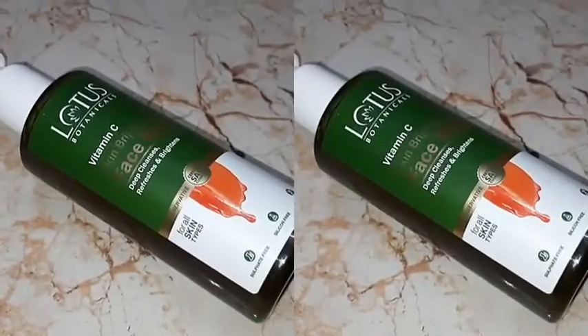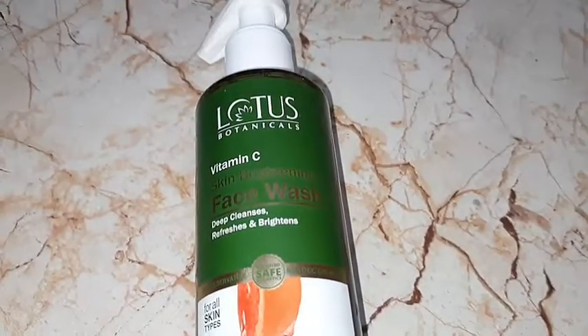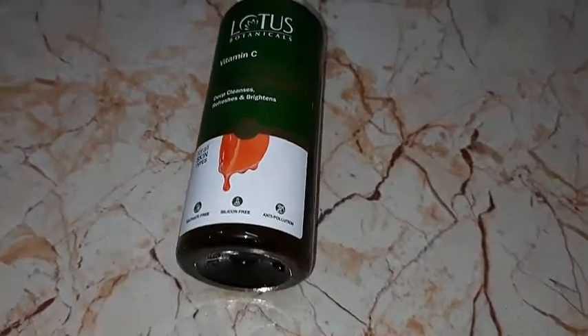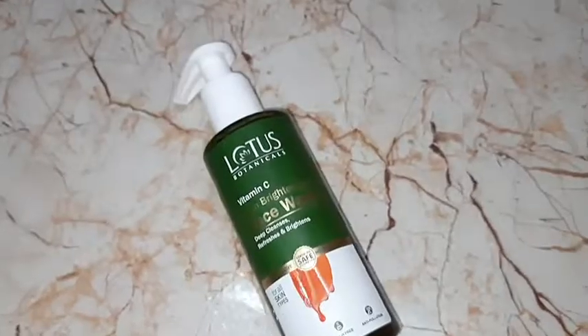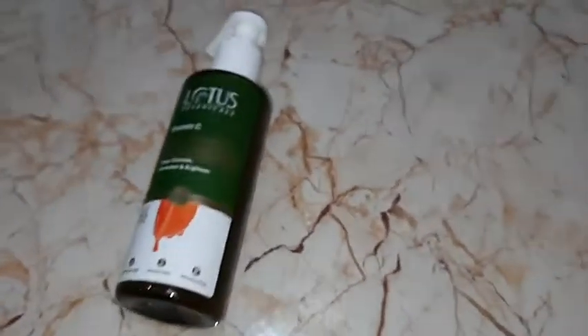This face wash is suitable for all skin types. It has no preservatives, is chemical free, sulfate free, and paraben free. Whether it's suntan or dirty pollution, Lotus Botanicals Vitamin C Skin Brightening Face Wash has a delicate, hydrating, gel-based formula that leaves your skin's natural moisture intact. The antioxidants in Vitamin C cleanse deeply to give intensely fresh, smoother and brighter skin.